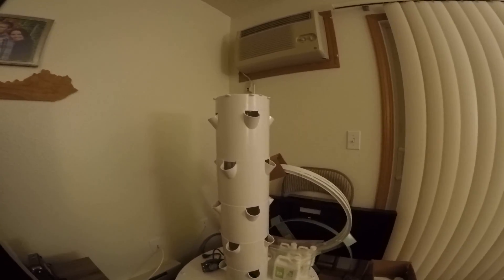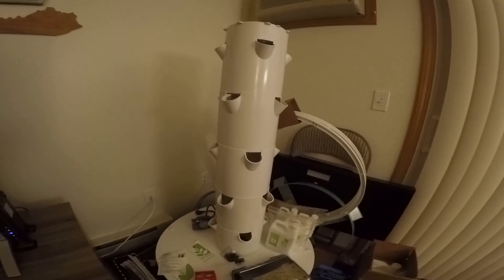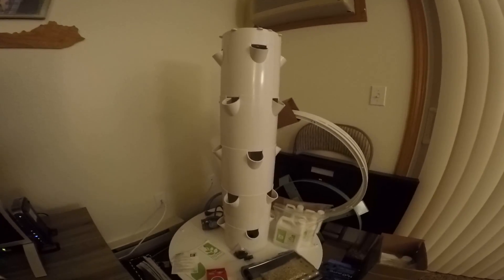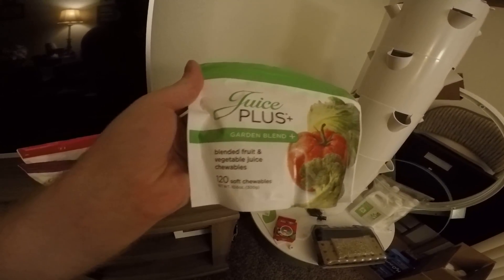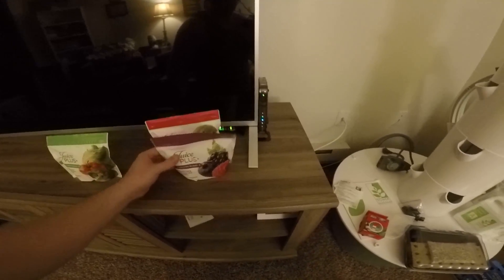What you see here is the tower garden, and she bought this from a company called Juice Plus. Juice Plus is a company that's put their time and money into helping bring healthy fruits and vegetables to people in a more convenient way. This is kind of their product right here — they try to extract the healthy parts of fruits and vegetables.